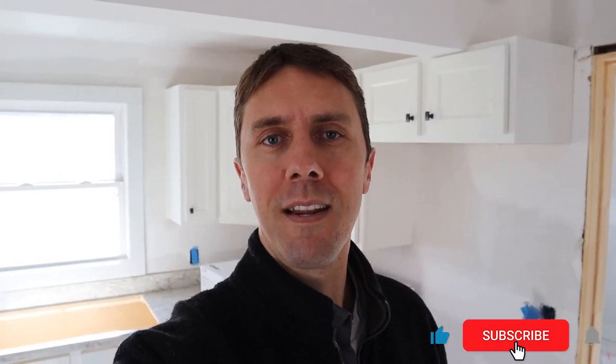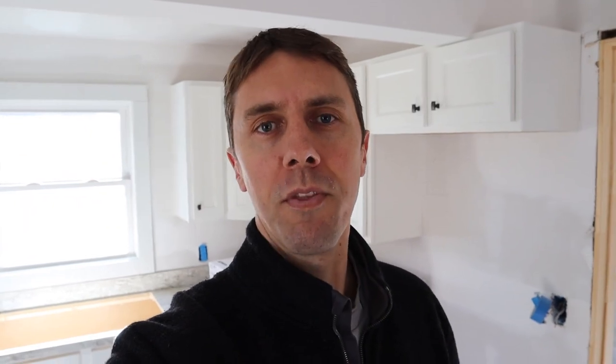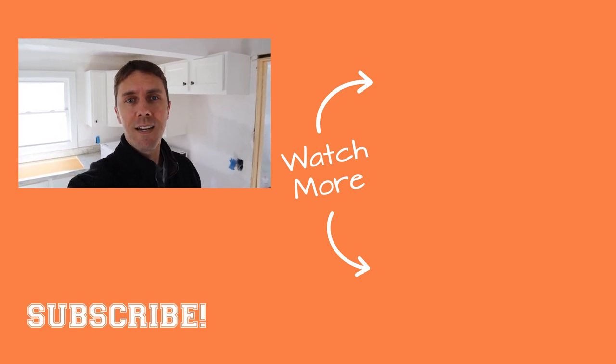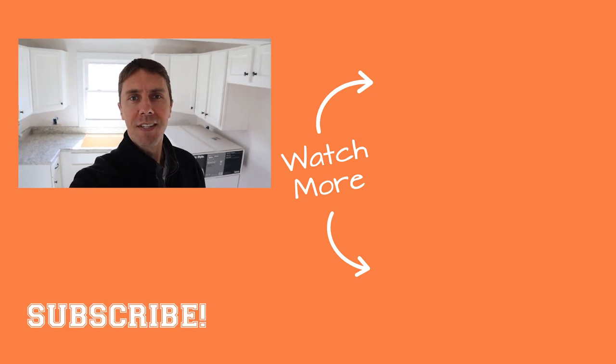If you like this channel, be sure to hit that subscribe button and the little bell so you don't miss anything. We have new videos coming out every Friday morning, and I'd love to share more with you. My name is Chad Carson — you can also call me Coach — and this channel is Coach Carson TV, which is all about investing in real estate, achieving financial independence, and doing more of what matters. See you next time.